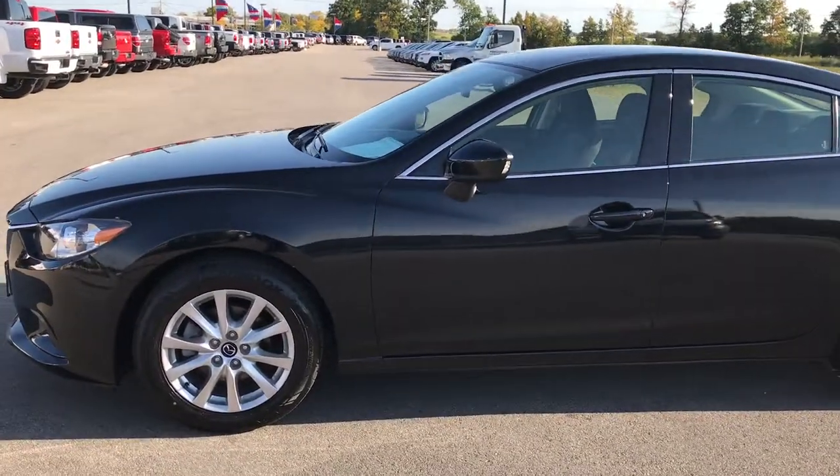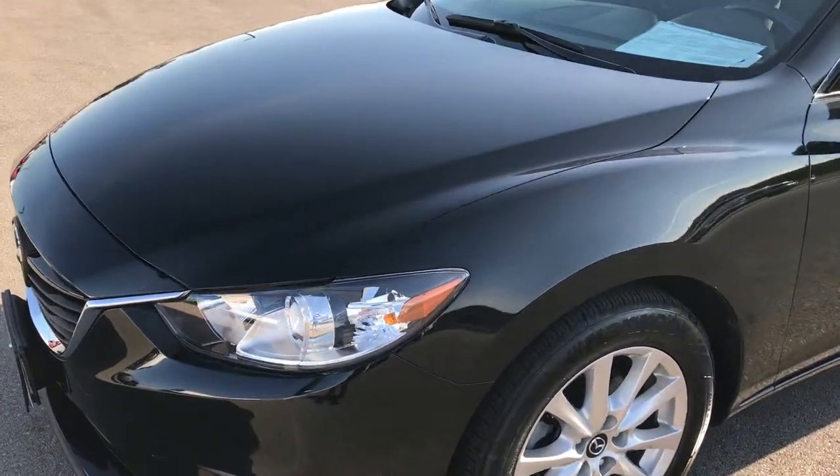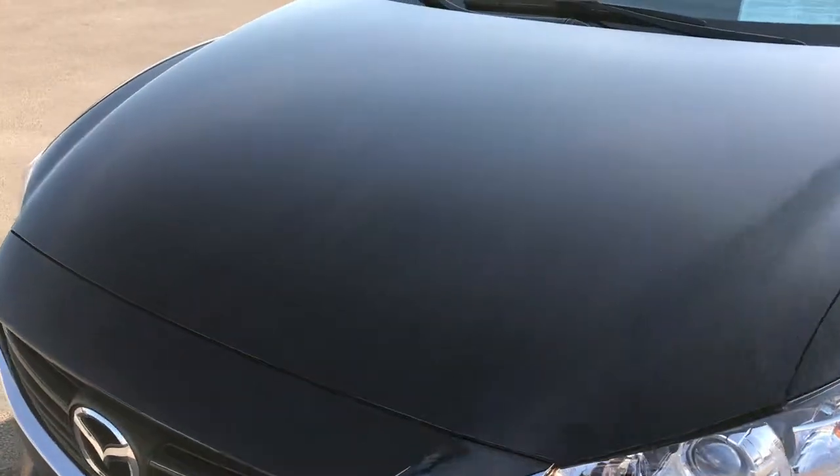This is stock number 7T396A, a 2014 Mazda 6. This vehicle has a 2.5 liter dual overhead cam motor with SkyActive technology.